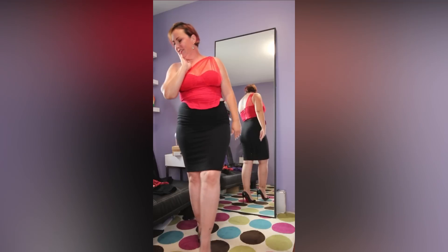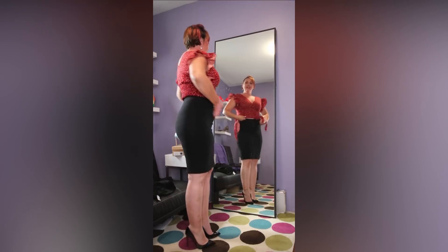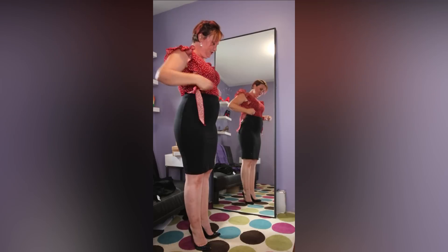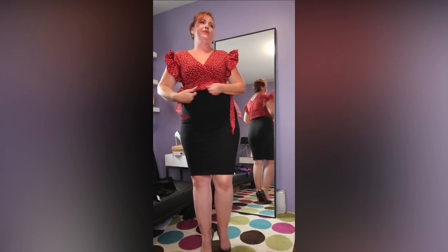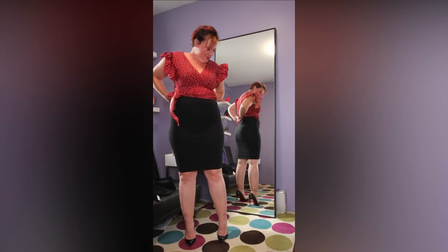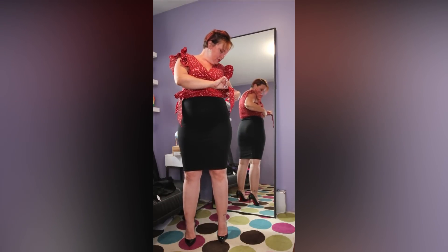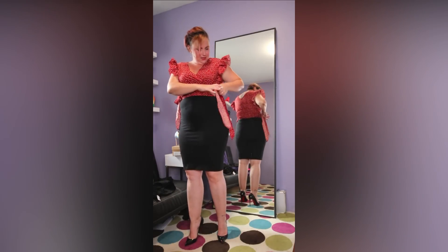Next up is this nice little pigeon top. I have already worn this to work and it was a super cute outfit — people were like 'Oh my god, you're a girl!' It has these little ties on the side here, so I'll retie it.